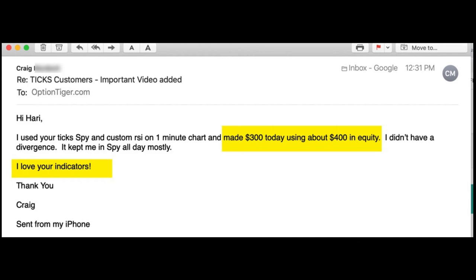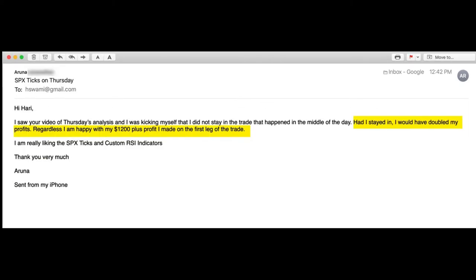He was trading on a one-minute chart and made $300 using the Spider with about $400 in equity — that's about 75% ROI. He kept himself in the trade mostly all day, and of course he loves the indicators. It's working out well for him.